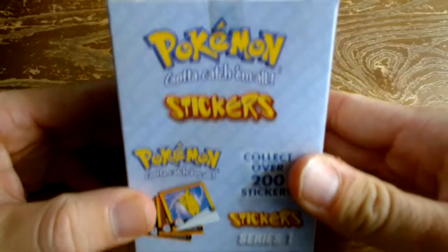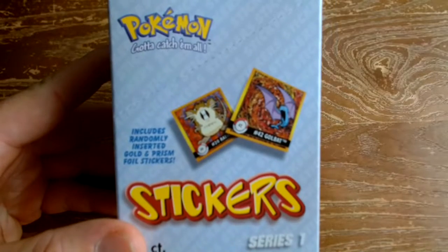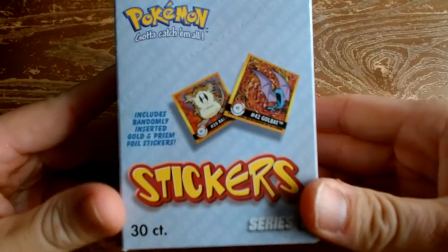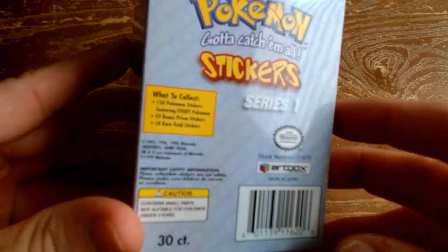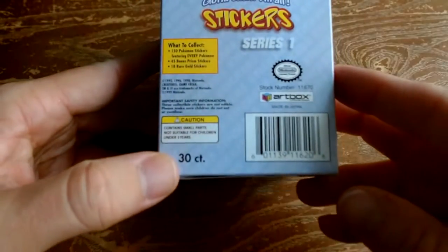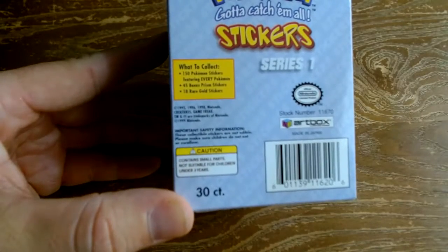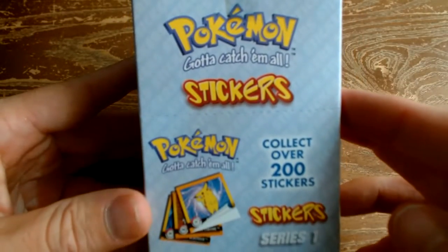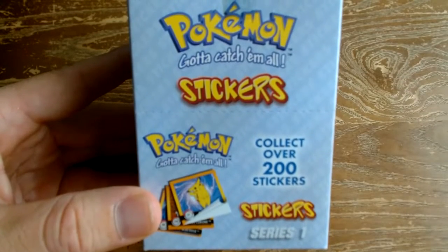Hey everybody, we're going to be opening a box of 1999 Pokémon Series 1 stickers. Over the past couple weeks there's been a lot of buzz and action on these. The Pokémon community is absolutely massive. This is from 1999 — this box can drive in a couple years and rent a car. These boxes were pretty obscure a couple months ago.